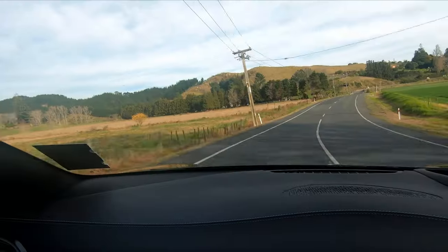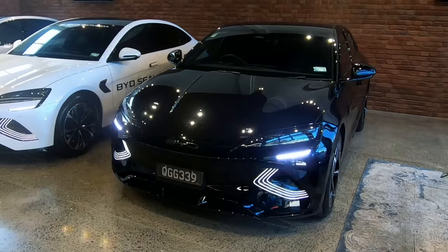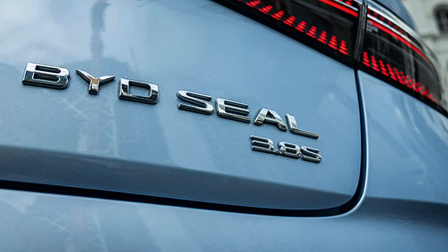This video is all about performance, as I check out the performance of the BYD SEAL Performance. I've reviewed the SEAL before, but my main goal here is to experience the claimed 0-100 in 3.8 seconds. They love that so much they put that on the back of the car.